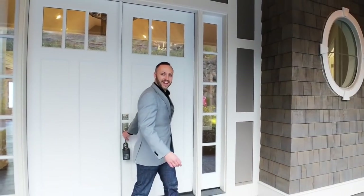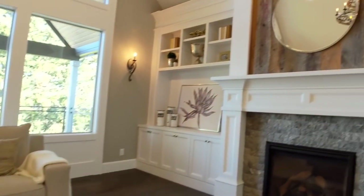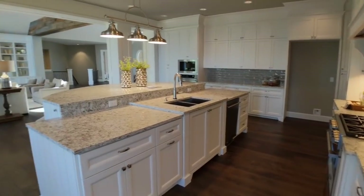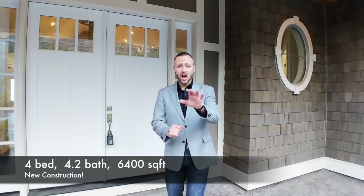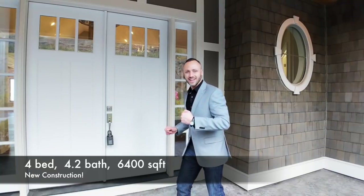Well, hello friends, neighbors, and fellow Portlanders. Thank you so much for tuning in for another Portland home tour. Wow, am I excited to show you this exceptional home. Check it out — over 6,400 square feet up on Mount Scott, only a 25-minute drive to the downtown. Just an incredible home with high-end finishes, priced at a wonderful $1.2 million. This is a fabulous home. Let's take a look.